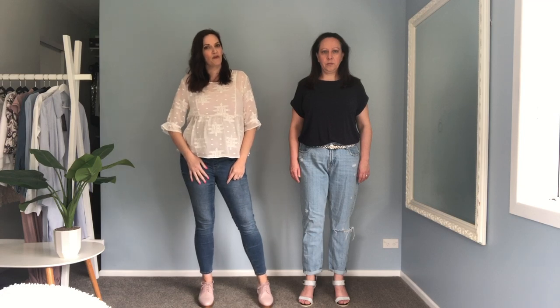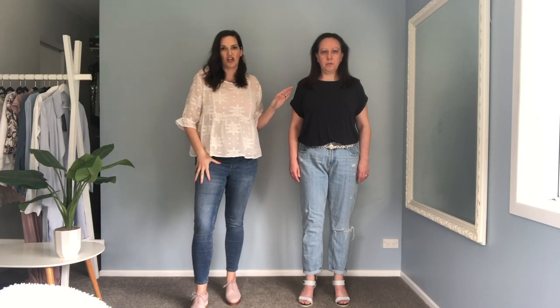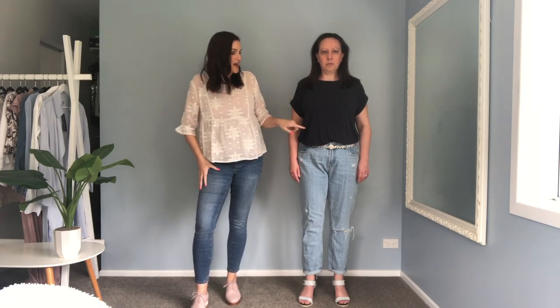Another tip to make boyfriend jeans more feminine is to roll the ankles up a little bit to bring them neat around the ankle and expose that slimmest part of your leg. We've styled Zira with the same t-shirt — this time we've tucked it fully in and added a belt and heels. The heels will also help elongate your legs, so when you're wearing a more relaxed style the proportions of your body are still nice and tall and slim.